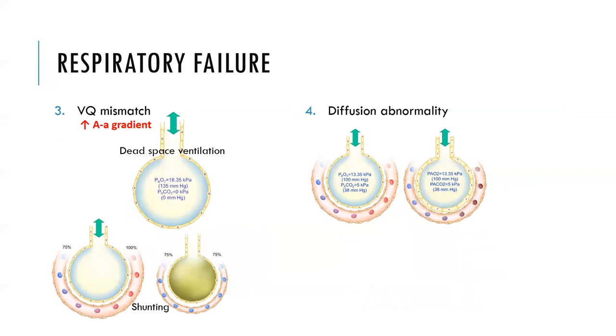The third group, and the second major group, is ventilation-perfusion mismatch. There are two types. The first is dead space ventilation, where the alveolus is being ventilated but not perfused — for example, in massive pulmonary embolism. The second is shunting, which is the opposite: the alveolus is perfused but there's a problem with ventilation because the alveolus is collapsed or filled with pus or fluid, as in pneumonia or ARDS. There will be a high A-a gradient because there is a problem with oxygen diffusion across the alveolar-capillary membrane.